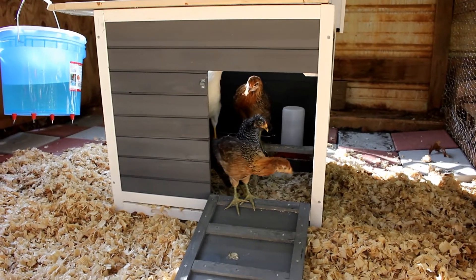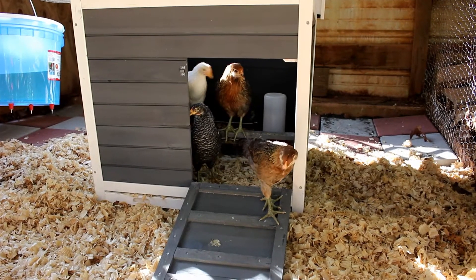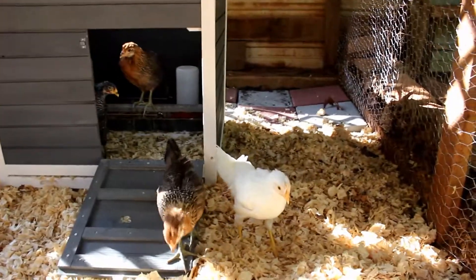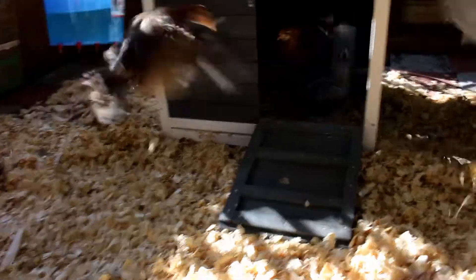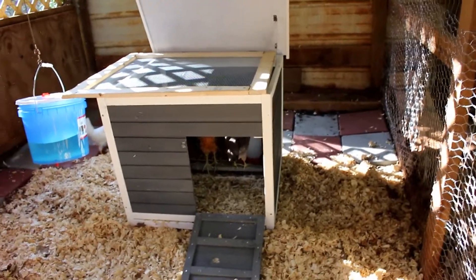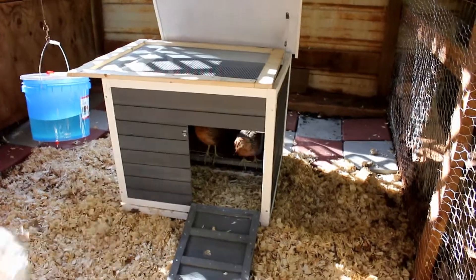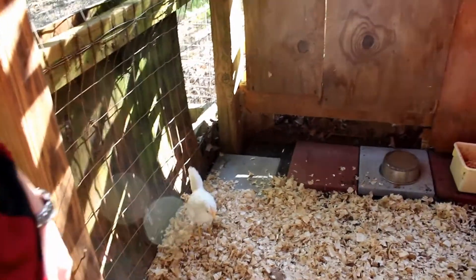The white one's not even coming out. Come on! There you go — oh, there she comes! Come on. Now when would she be adventurous?